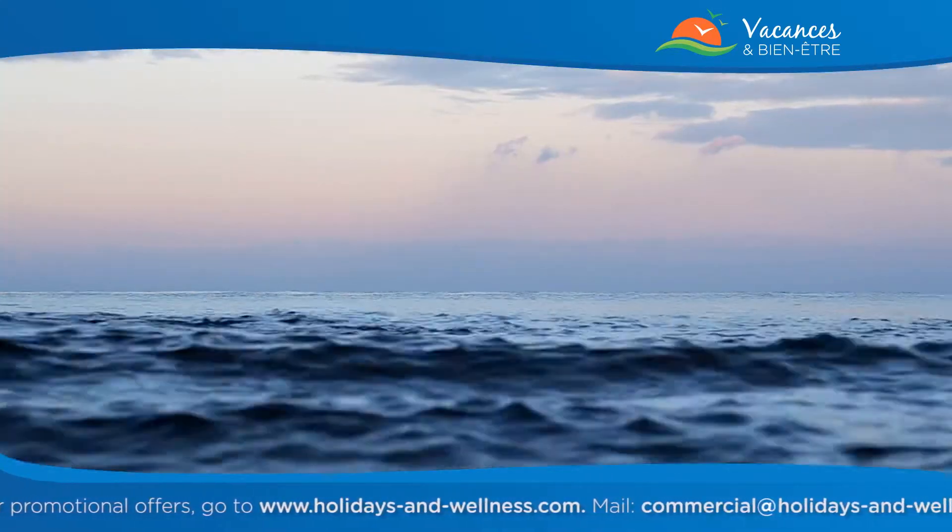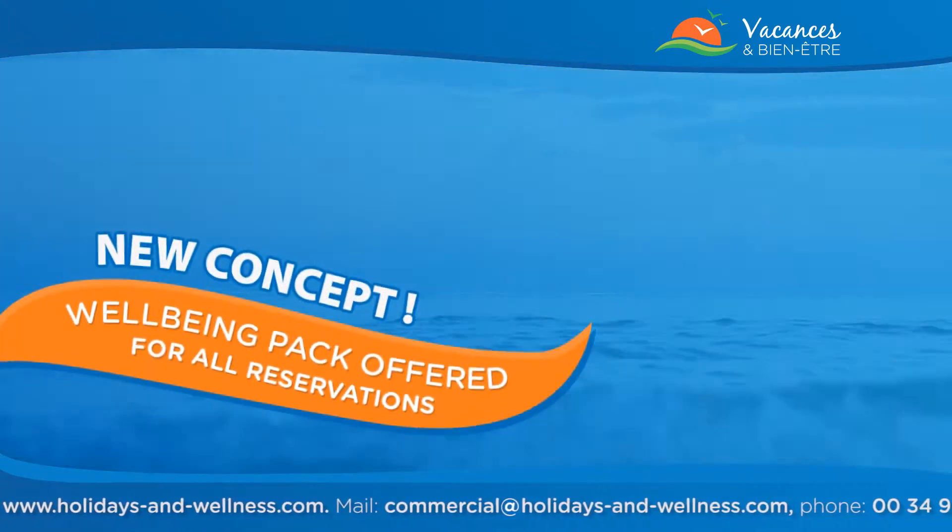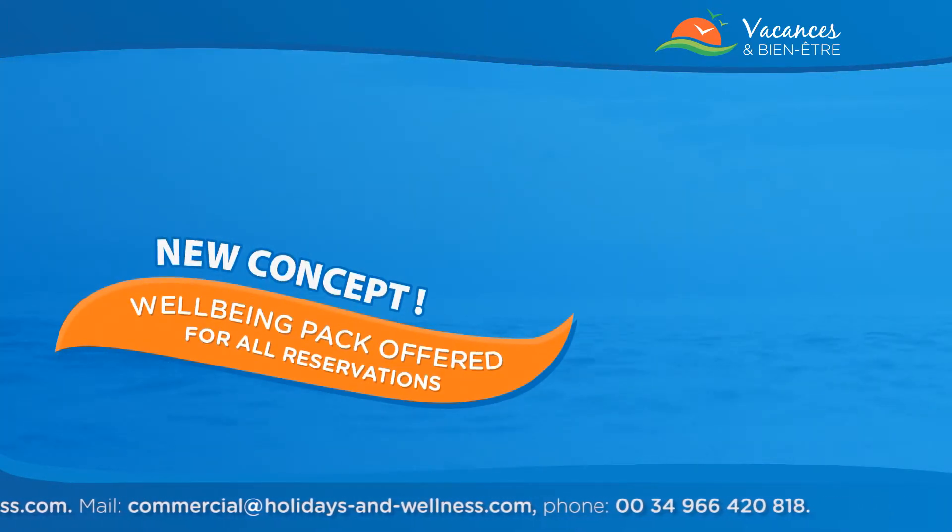Relax and forget the time with an offered wellness package to discover the benefits of the spa, or receive an entry to an amusement park.